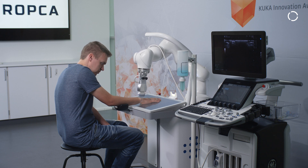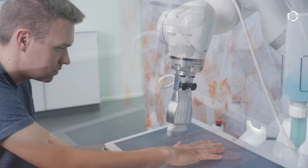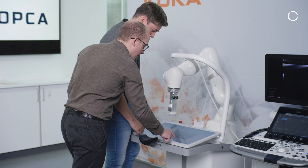The LBR Med has speeded up the process for us because the LBR Med is already a medically certified robot. It has a lot of good safety features that we can configure ourselves, so we can make sure that the self-service station is very safe for the patient to interact with.